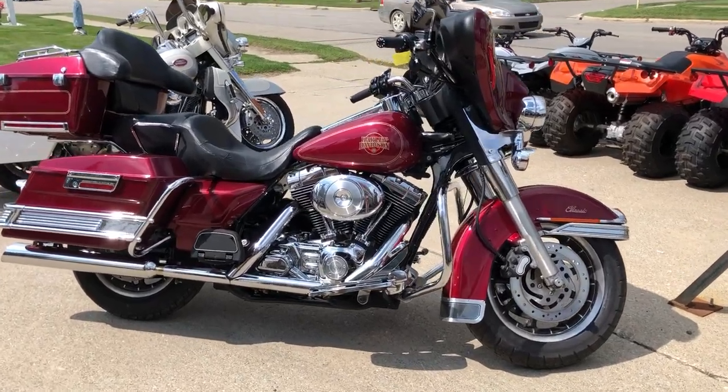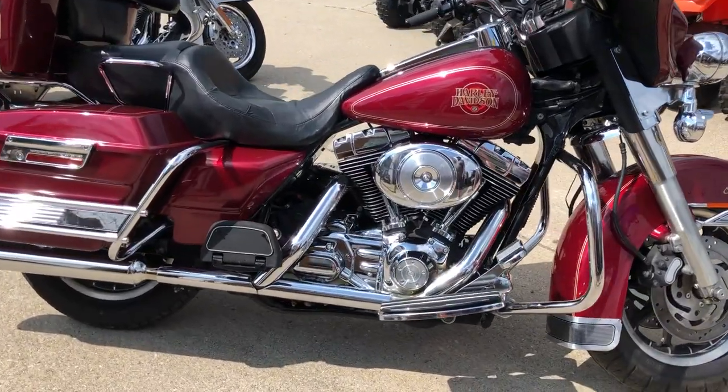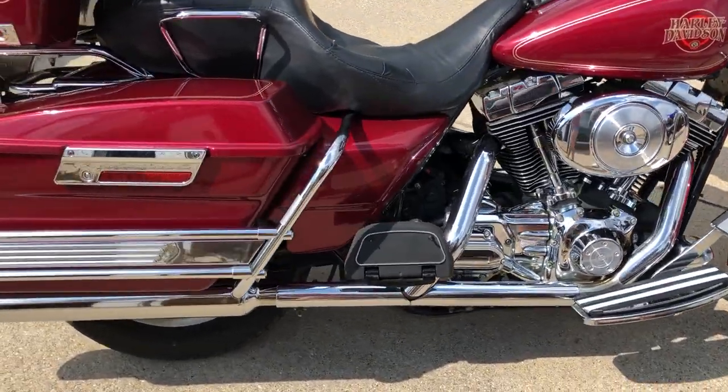Hey guys, ApprovalPowersSports.com here doing some videos on some bikes we just got in. Anybody looking for a used Harley Davidson, we are stacking them in here right now.